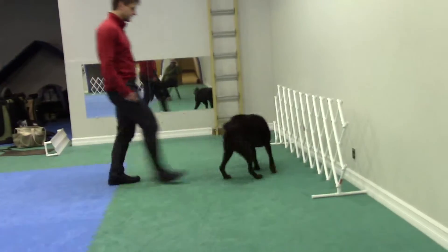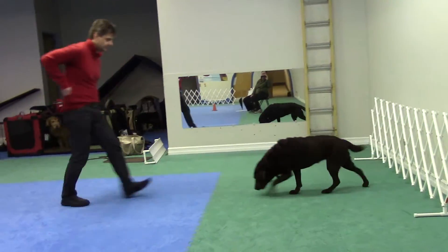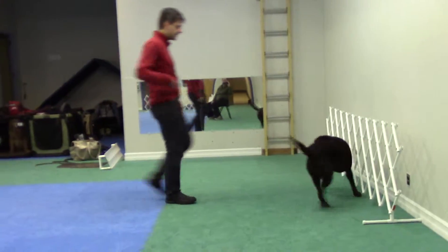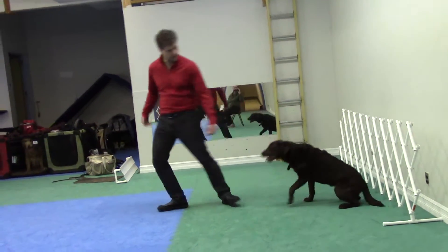Touch. Sit. Open the screen. Get in. Touch. Sit. Sit. Get in.